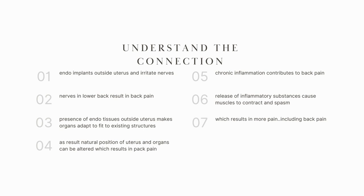Chronic inflammation also contributes to back pain. The release of inflammatory substances can cause the muscles to contract and spasm repeatedly, which as a result gives you a lot of pain, including back pain.